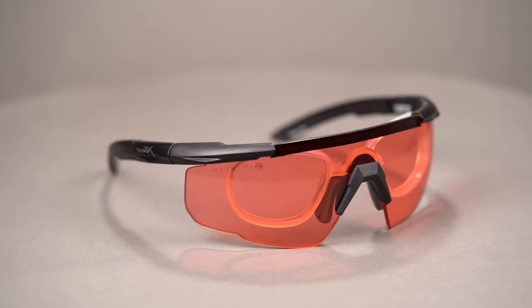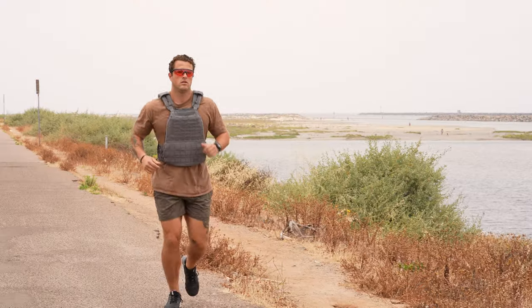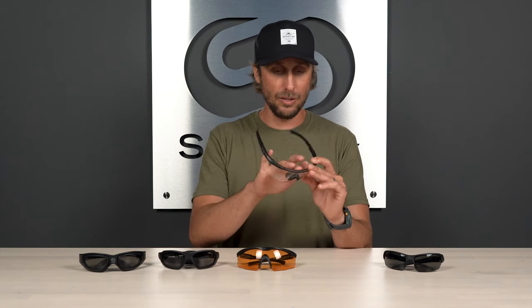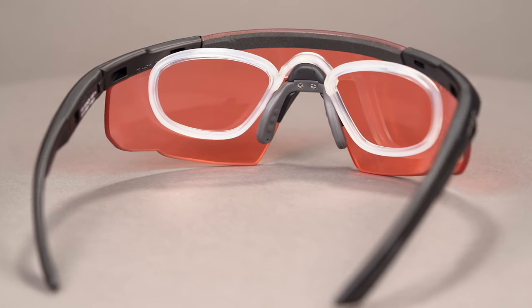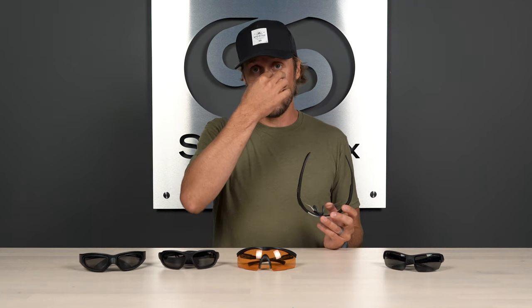The next two frames in this lineup have a shield design as opposed to a two-lens design. The first one is the WileyX Sabre Advanced. This comes with an RX insert if you need it for prescription purposes, and it's a great option for extra coverage and the widest field of vision without center frame obstruction. It incorporates an interchangeable lens design, but what I really like about this one is that it uses foam right at the top, which can act as a sweat catcher as well as eliminating airborne irritants. It also employs very generous, highly adjustable rubber nose pads that are very bridge compatible, meaning it works on a variety of face shapes and bridge sizes.